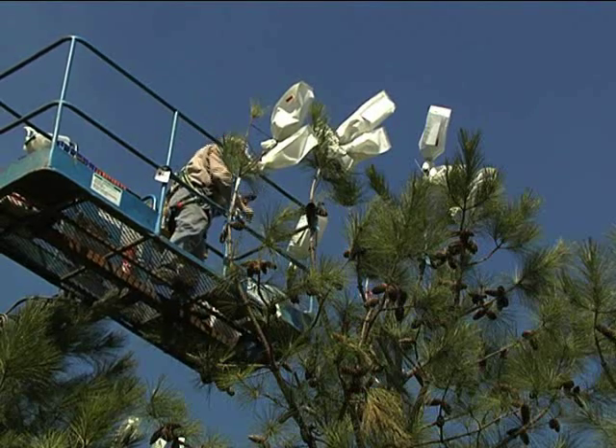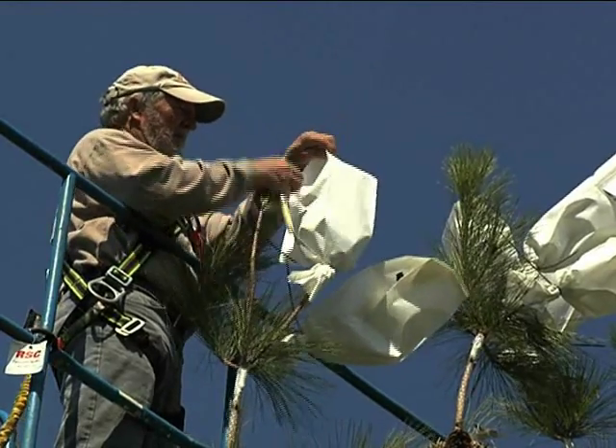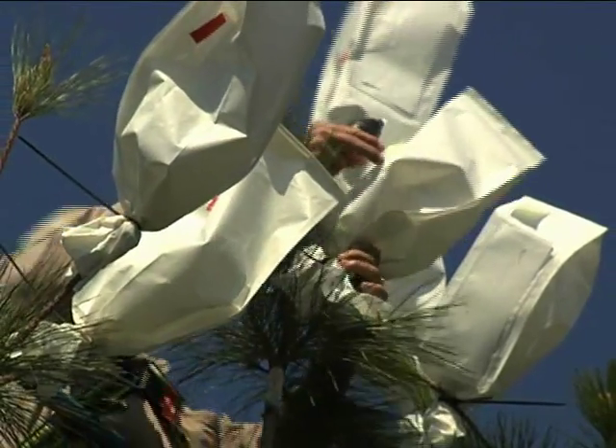This geographic location is just about ideal for loblolly pine flowering. What you want to do is have a location where you don't get a lot of heavy frost, you don't get a lot of wind damage, ice storms, that sort of thing.